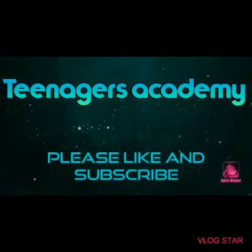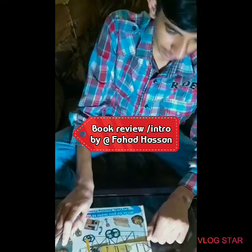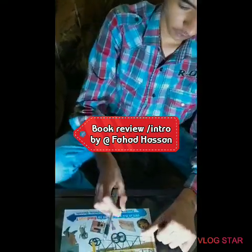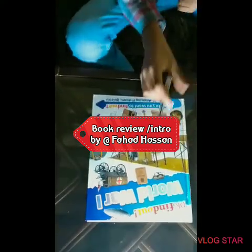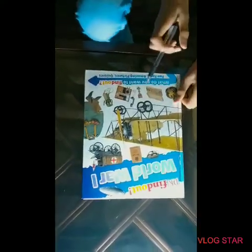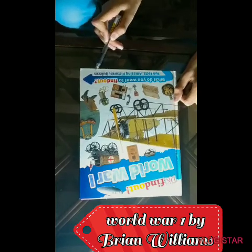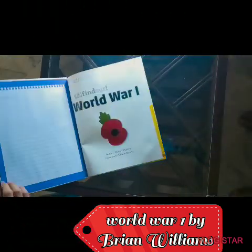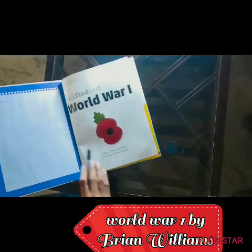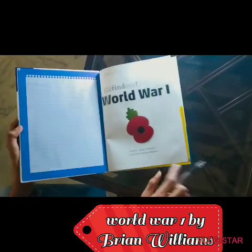Hello, this is Teenagers Academy and today we have this new book called DK Find Out World War 1. It is a very interesting book. It has a lot of fun facts, amazing pictures, and quizzes. The author of it was Brian Williams and the consultant was Simon Adams.